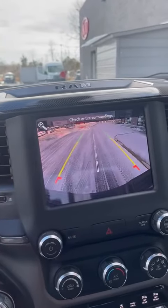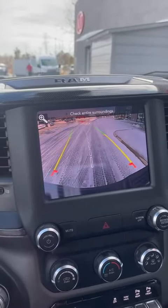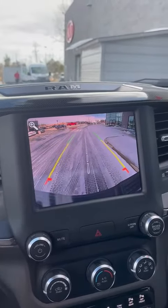And as you can see, it does have a nice backup camera that turns whenever you turn, and allows you to know when you're centered as well.